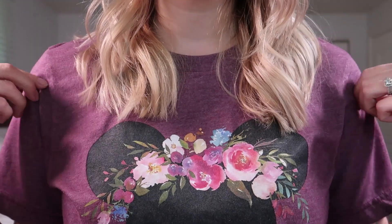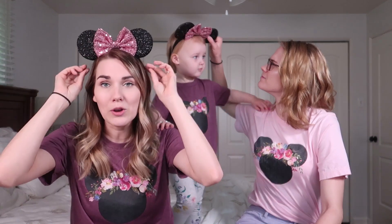All the girls got matching shirts and I really like the detail on this. Me and Eliza are rocking our Minnie Mouse ears. I've never had Minnie Mouse ears and these are quite affordable too. These were under $10 per ear and they're pretty comfortable.